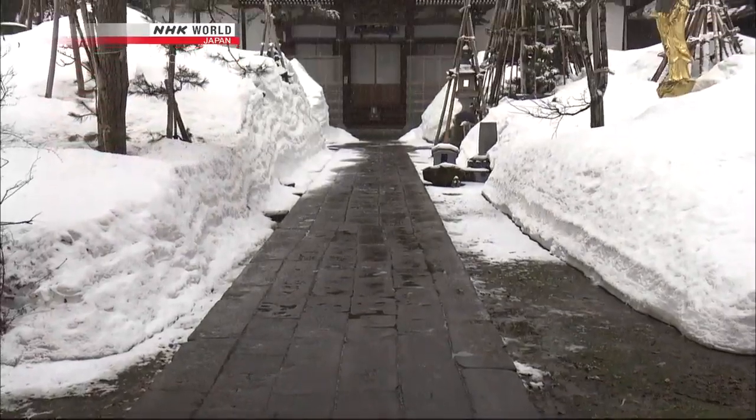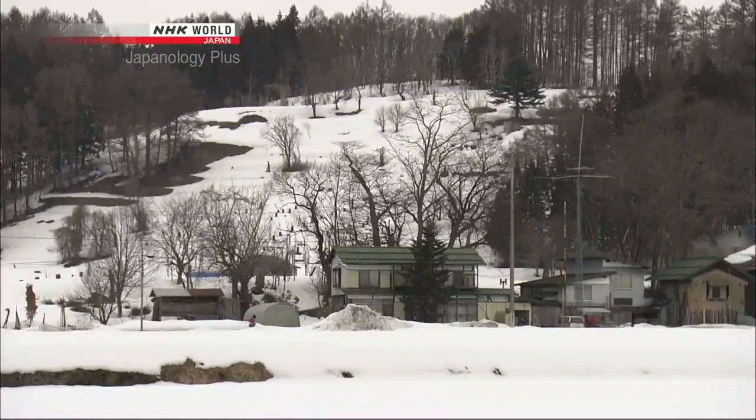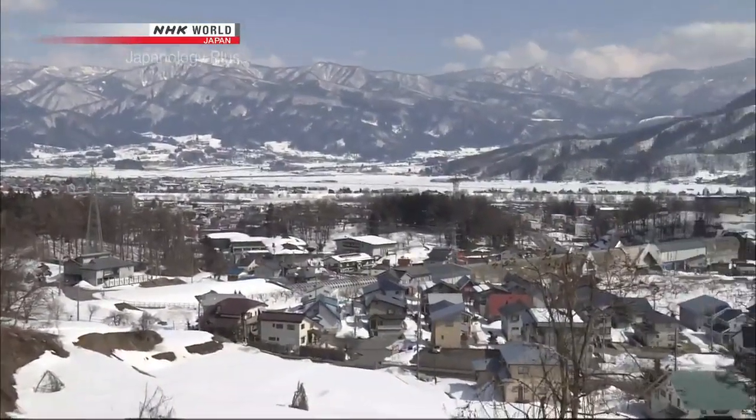I was wondering why a small town up in the mountains like Iiyama would become famous for Buddhist altars. Well, the Iiyama area has a long tradition of strong Buddhist faith, and it has extensive forests that provide ready access to the necessary raw materials, including wood and lacquer. Being an inland valley, we have hot, humid summers that are suitable for curing lacquer. And in the old days, the snowy winters would keep people indoors — people turned to crafting altars when they couldn't work outside.